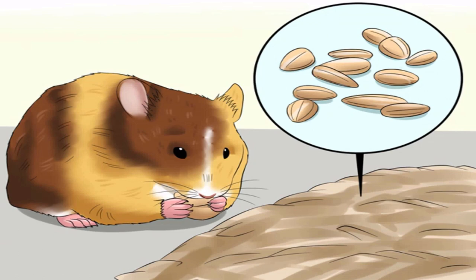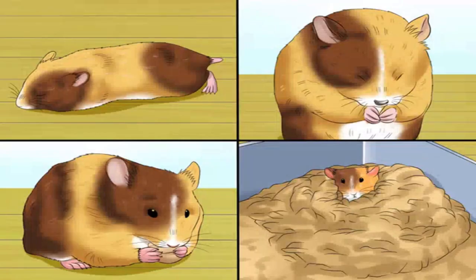Look for signs that she's about to go into labor. Your hamster may become even more frantic in the very late stages of pregnancy. Signs of imminent birth include becoming restless and alternating between eating, grooming, and nest building. She may also hiss at you if you reach into the cage.